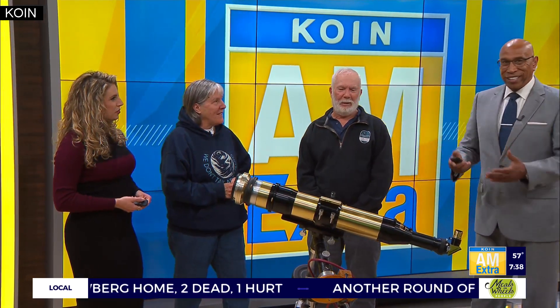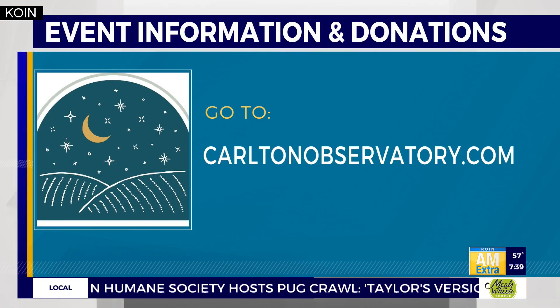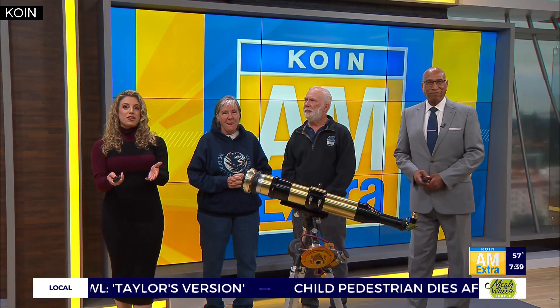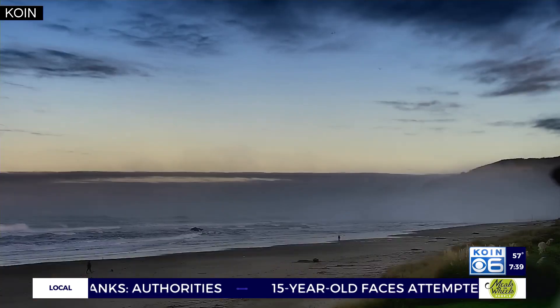Thanks for coming in and telling us about this, and for bringing in the telescope. Janet Zelke and Forrest Babcock with the Carlton Observatory — we appreciate it. It's a great month to be looking up. Keep looking up! For all the event information and ways to support the efforts to build a new observatory, go to CarltonObservatory.com. Up next on AM Extra, we're getting an early taste of wine grape harvest season in the Willamette Valley.